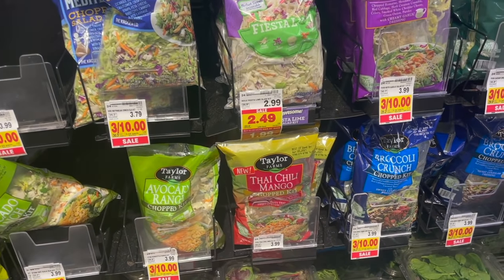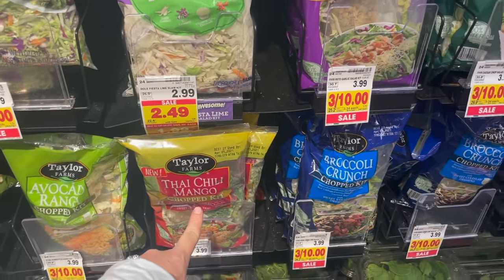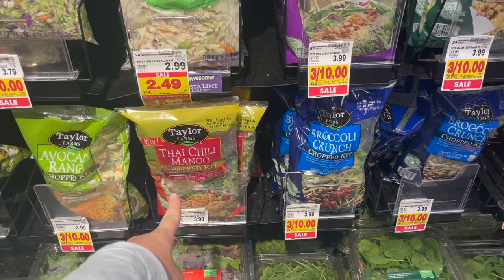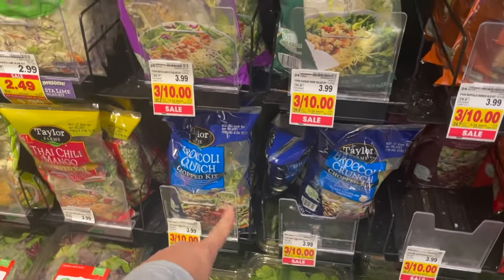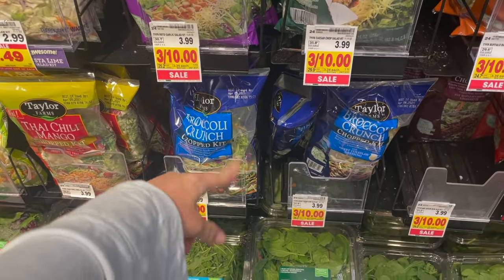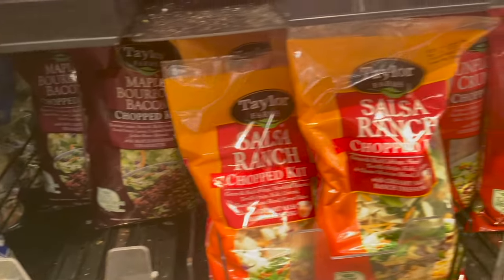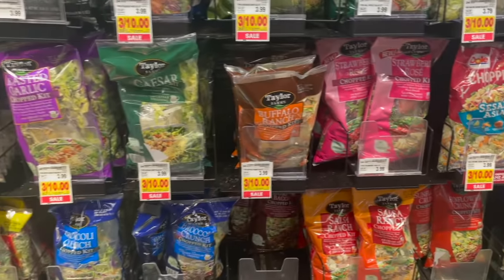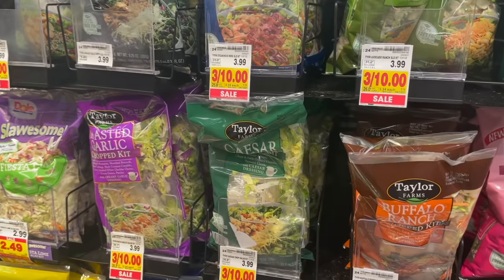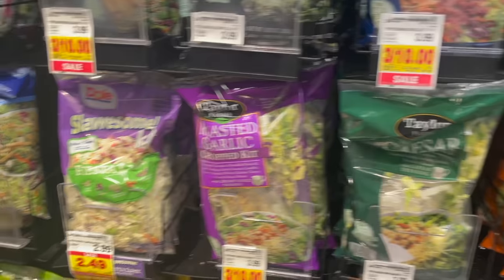Apparently I've been living under the radar, because they have a bunch of chopped kits here, kind of like the Just Add Chicken ones. They've got avocado ranch, thai chili mango — which sounds different and fun — a broccoli crunch one that reminds me of sweet tomatoes, maple bourbon bacon, salsa ranch, sunflower crunch, buffalo ranch, caesar, and roasted garlic. I am a sucker for any kind of chopped kit like this.